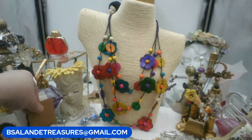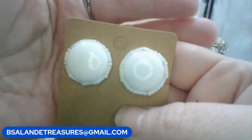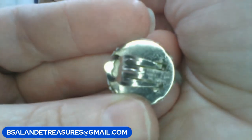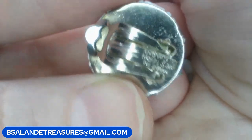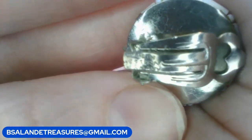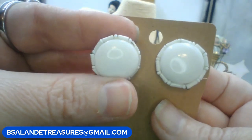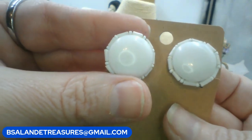Let's do some earrings. Do we have anybody that likes West Germany? These are milk glass clip-ons from West Germany — they do say 'made in West Germany' on them. Let's go ten dollars. Keyword is 'West Germany milk glass earrings.'